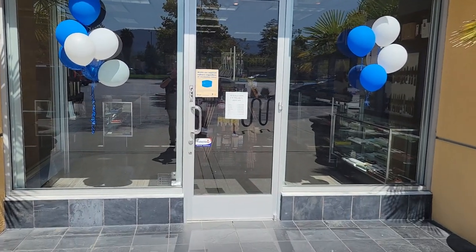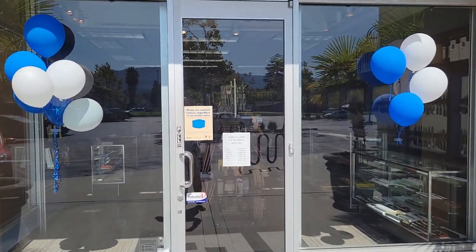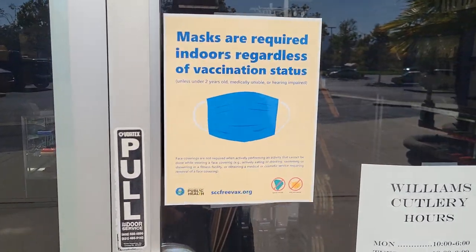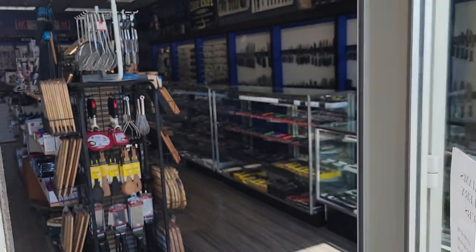They have just opened an all-new store. We are going to wander in and take a look at what they have to share with us. I have already chosen the knife that I'm going to be buying today, and I'll share that with you guys in just a minute.